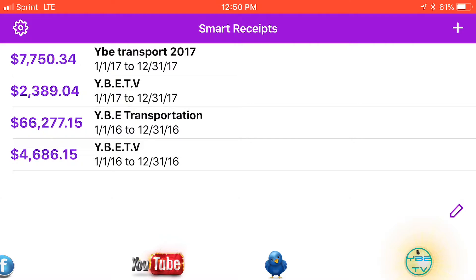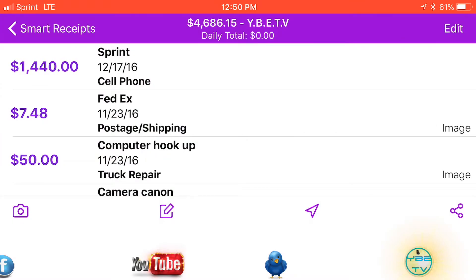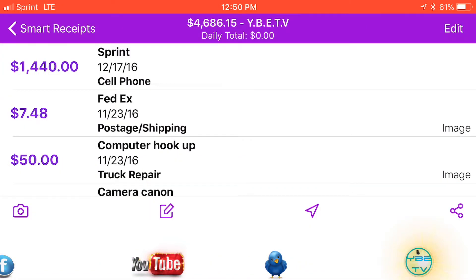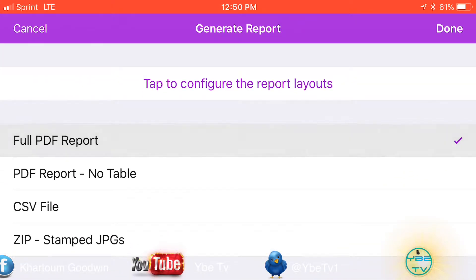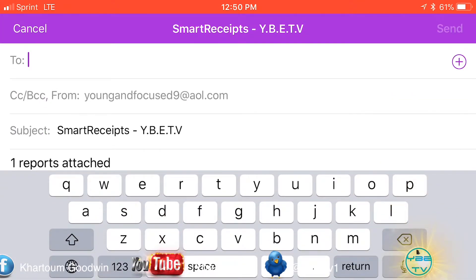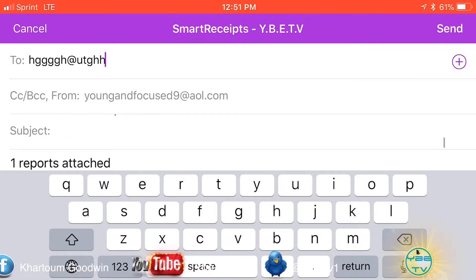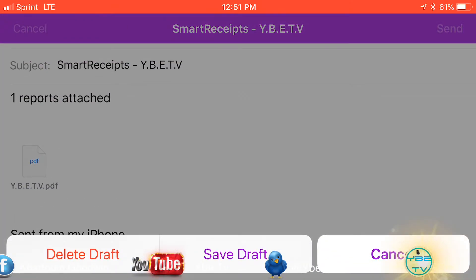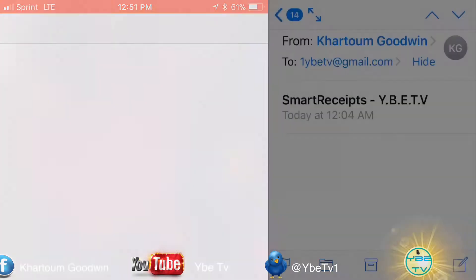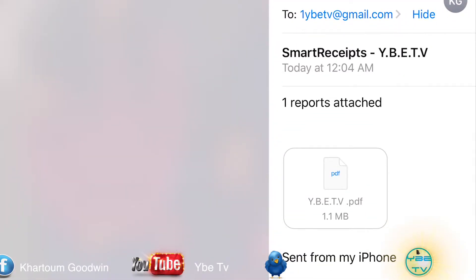What we're going to do is act like it's the end of the year — you're done and you're ready to do your taxes. You go to share, which looks like three dots pointing to the left, in the corner. You go to share full PDF report, you go to done, and you go to email. You put in your email address, press the send button, and you send it out. I'm about to show you one that I previously sent to myself — it's a short one for YBETV, I think that's this year's report.